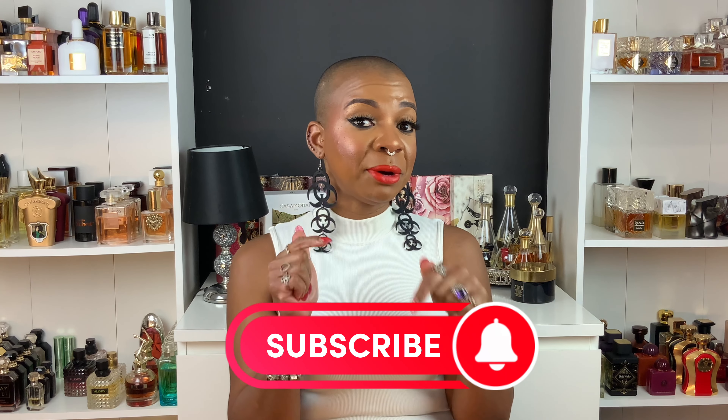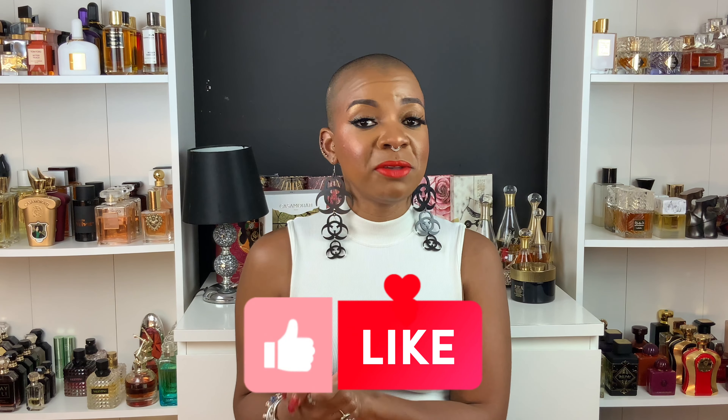If you guys are new here, please don't leave without hitting that subscribe button. Make sure to hit that notification bell so you'll be notified every time I upload. For those of you who are my returning subscribers, thank you guys for your continuous love and support. Let's just get into it.